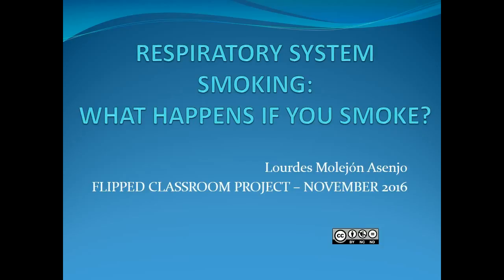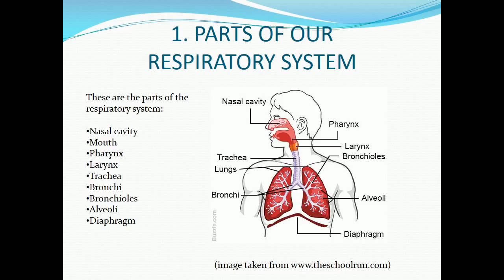Respiratory system: smoking — what happens if you smoke. Flipped classroom project, November 2016. Part one: parts of our respiratory system. These are the parts of the respiratory system: nasal